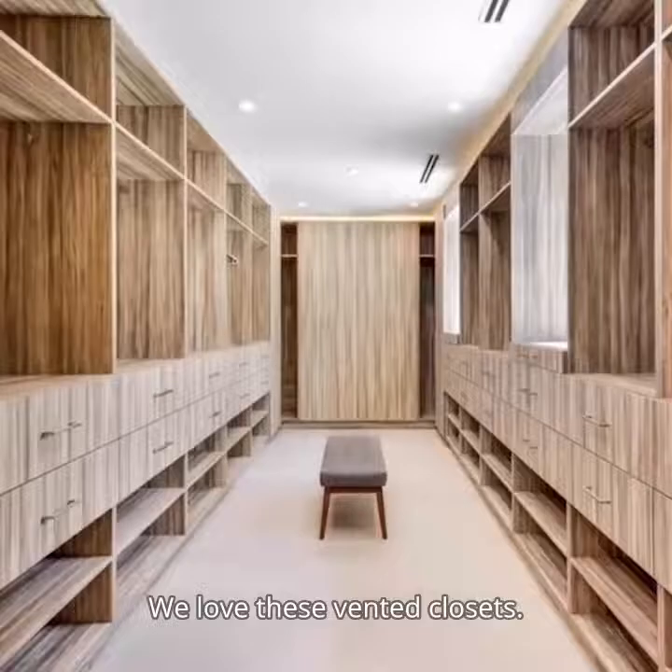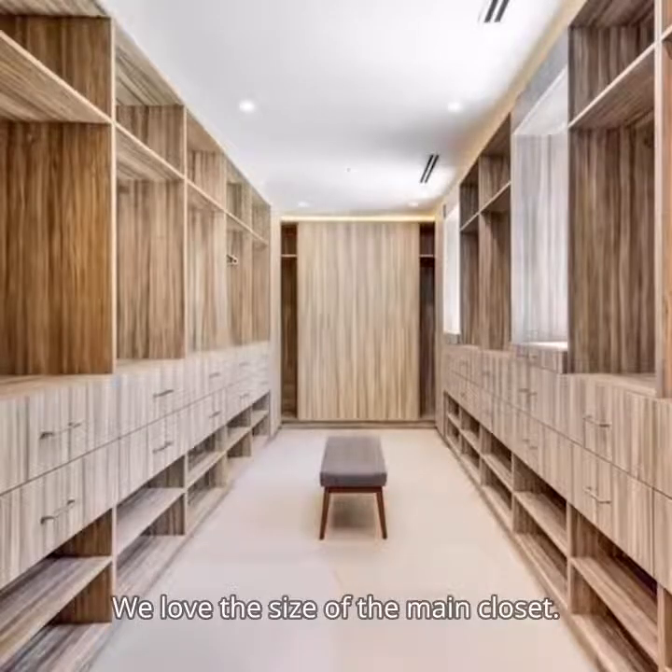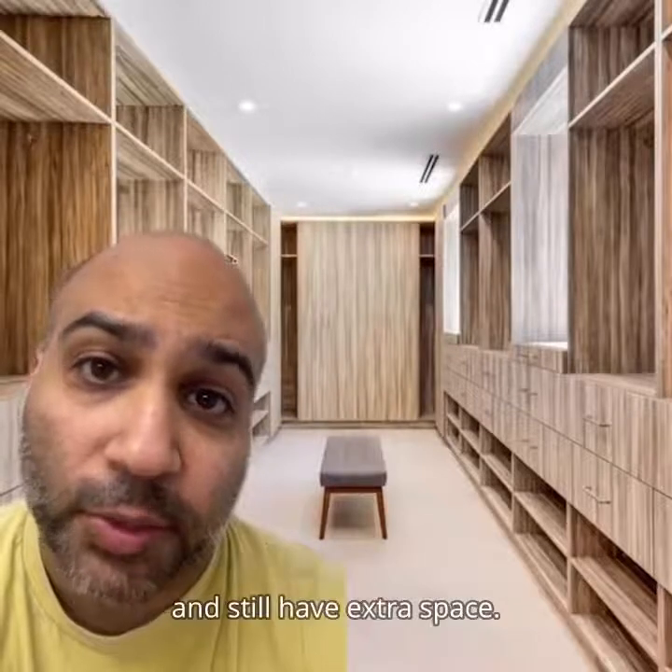We love these vented closets. We love the size of the main closet — you could fit Dave Duchovny's kitchen in here and still have extra space.